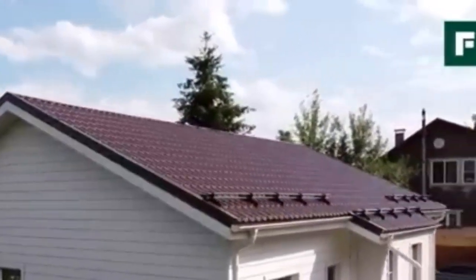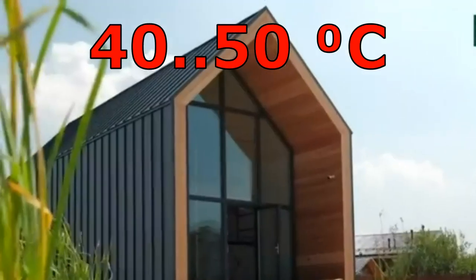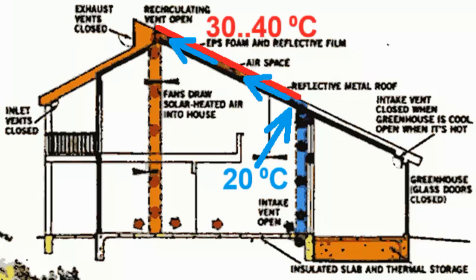Everyone knows that the sun can heat the metal sheets of a roof up to 40 or 50 degrees Celsius, and therefore many people might have come up with the idea of directing this heat inside the house. For example, this architect was designing these houses with similar metal roofs, where a fan takes the room air and directs it above this thermal insulation, inside this gap, and it is obvious that these hot metal sheets heat up the air.